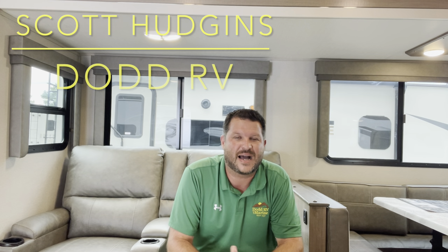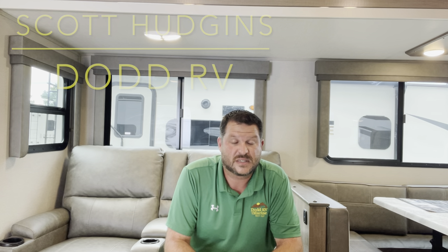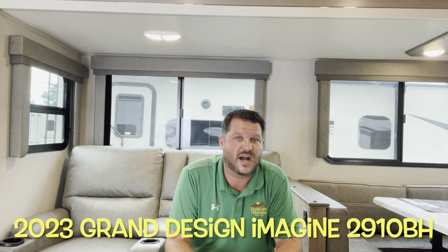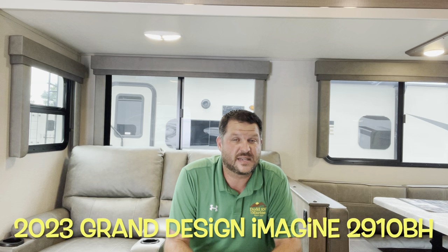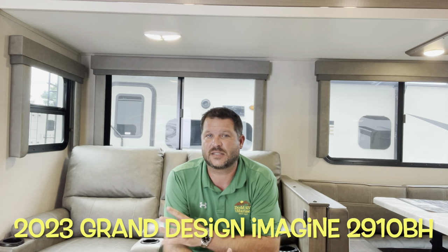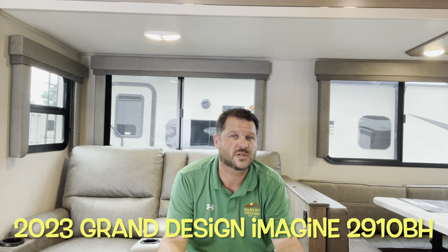Hello again everybody, this is Scott Hudgens with Dodd RV located in Yorktown, Virginia — family owned and operated since 1956. Today we're looking at a brand new, just arrived 2023 Grand Design Imagine 2910BH: single slide out, private bunks in the back, queen bedroom up front, two entry doors, great floor plan. Let's get started, take a look.